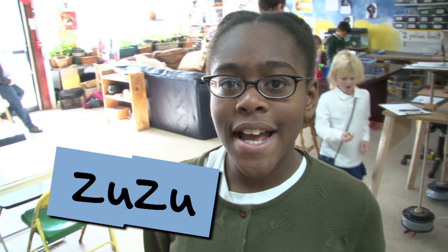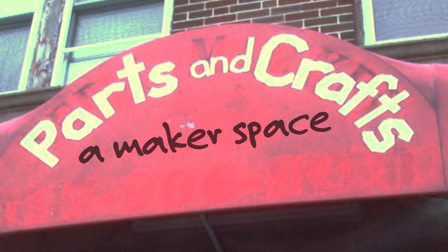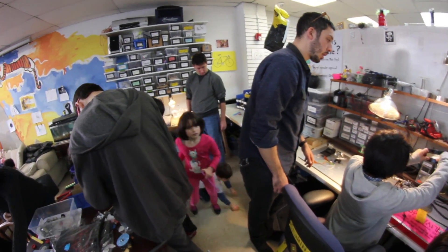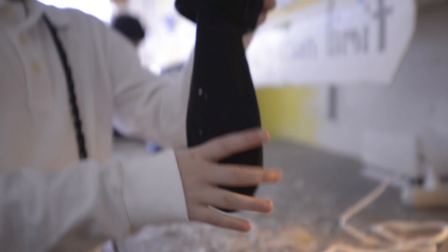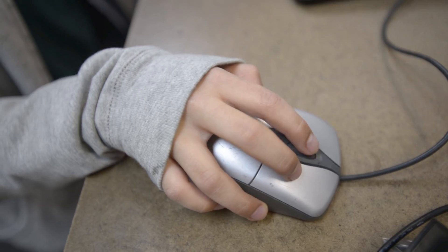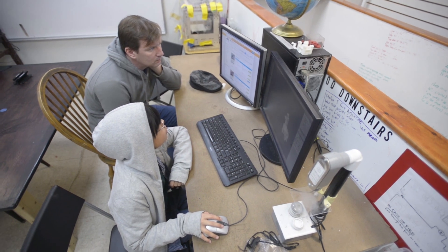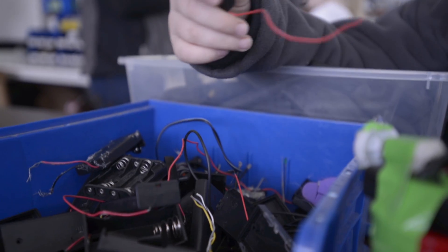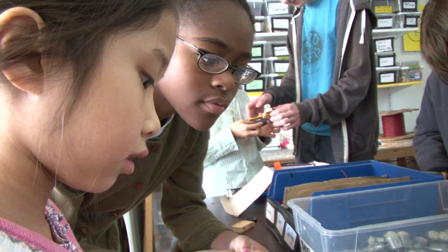Hi, I'm Zuzu from Design Squad. Today we're visiting Parts and Crafts, a makerspace for kids. It looks like some of the kids are doing building, designing, and engineering stuff. You can see them on the computers making different things, and some of them are using wires — people are making a lot of different creations.